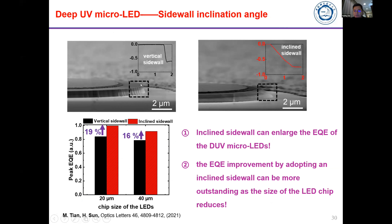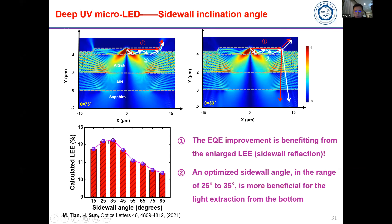To extract more light, we studied what sidewall angle is most appropriate. We found that an inclined sidewall can enlarge the EQE, and the EQE improvement by adopting an inclined sidewall is more outstanding as the device size becomes very small. The sidewall angle must be optimized — it cannot be random. We found that a 35-degree angle gives the highest EQE and light extraction efficiency.